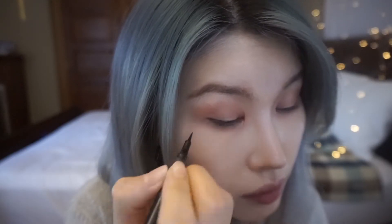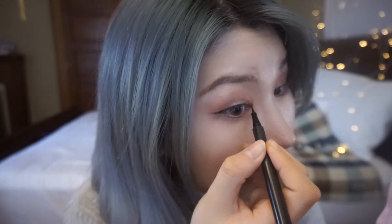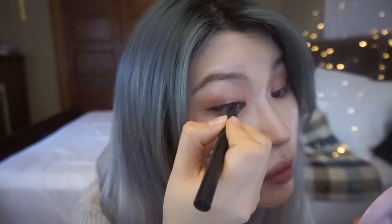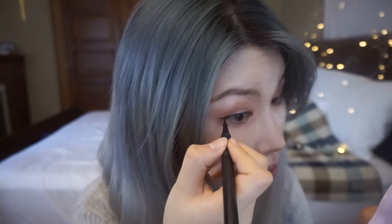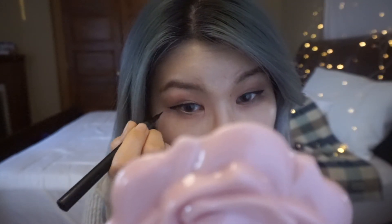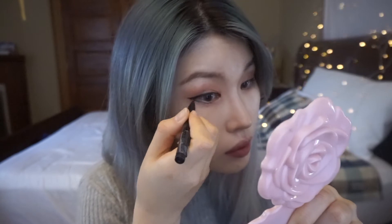It's time for eyeliner. I use two eyeliners — one black and one brown. I use the black eyeliner first to make a really sharp and skinny eyeliner line, like you're just filling up between your eyelashes. Then I use the brown eyeliner to make the line smoother and cleaner. This is my eyeliner look.